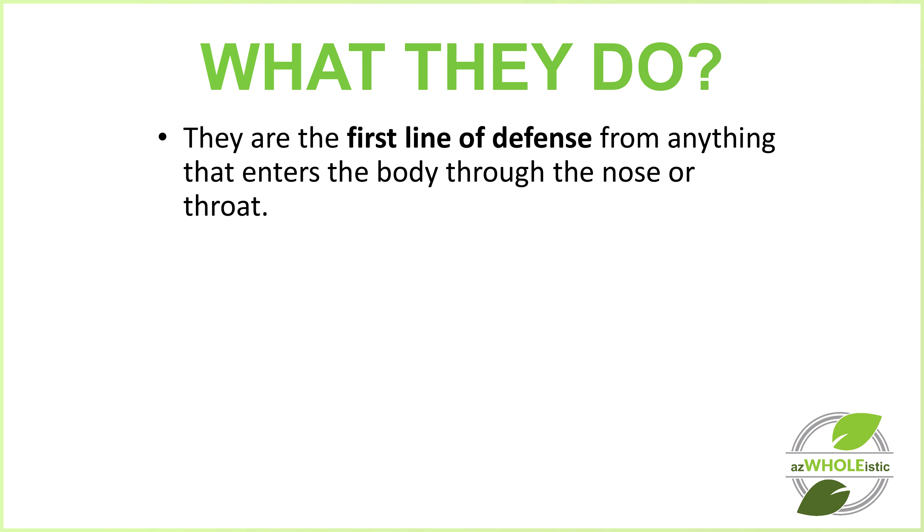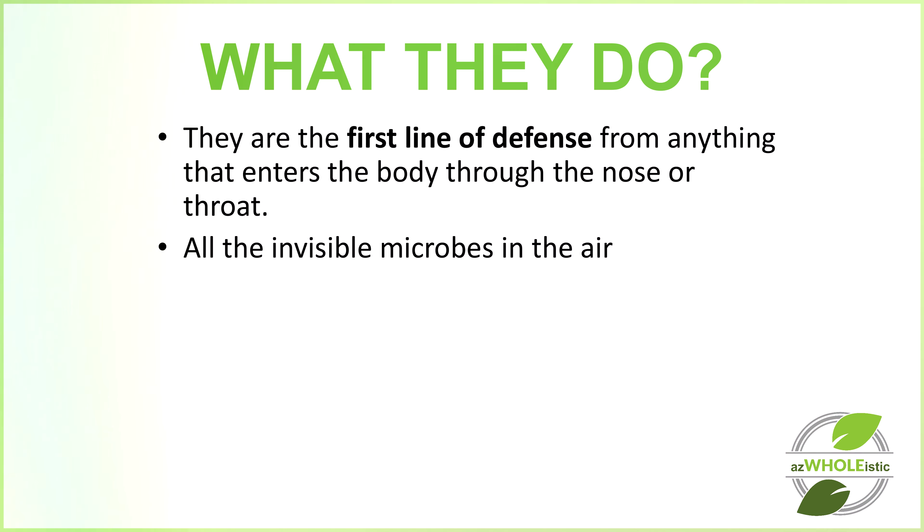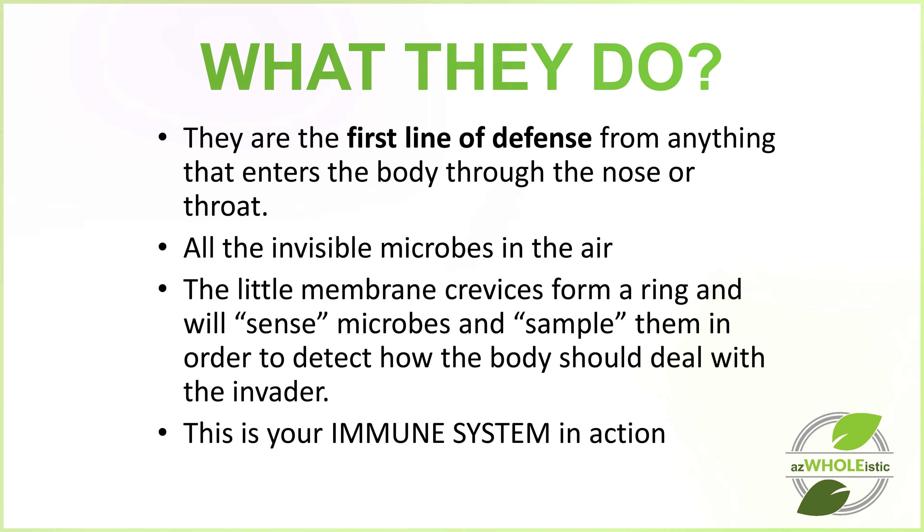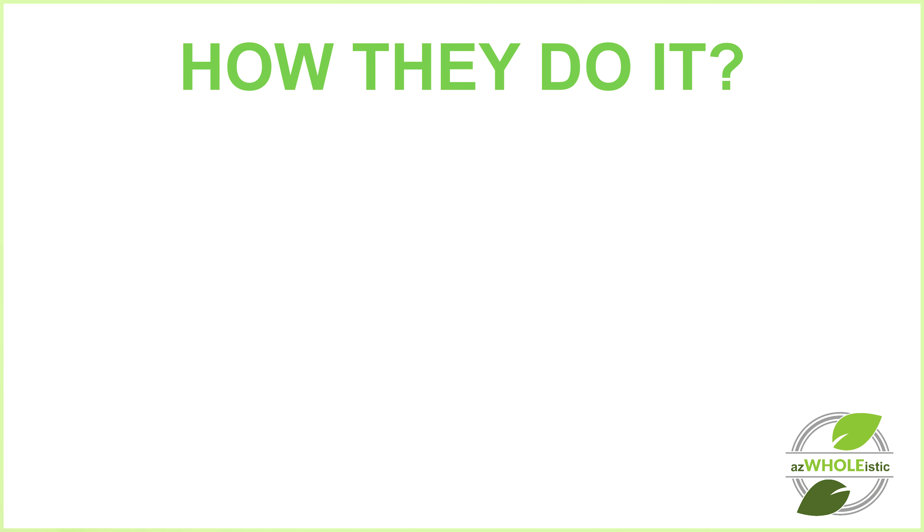The tonsils are the first line of defense from anything that enters the body through the nose or the throat. This includes every single breath you take — especially here in Arizona where particulate matter in the air is very high, filled with dust and particulates. The little membrane crevices form a ring and will actually sense the microbes and sample them in order to detect how the body should deal with the invader.